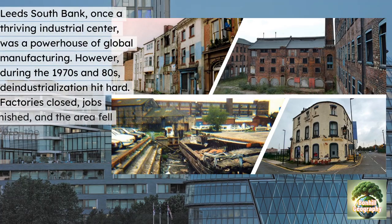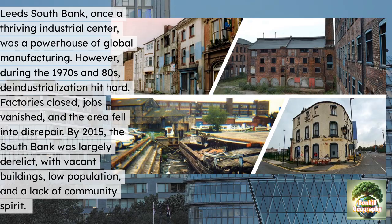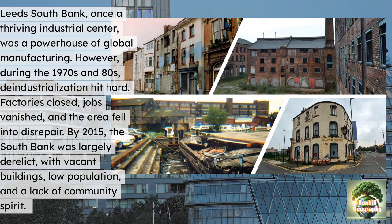Leeds South Bank was once a thriving industrial centre — a powerhouse of global manufacturing. However, during the 1970s and 1980s, de-industrialisation hit hard for multiple reasons. Factories closed, jobs vanished and the area fell into disrepair.